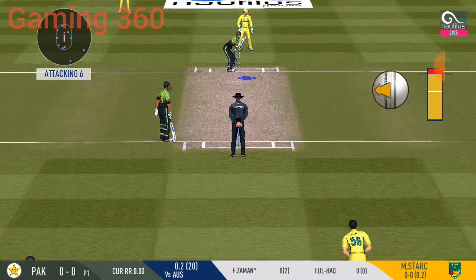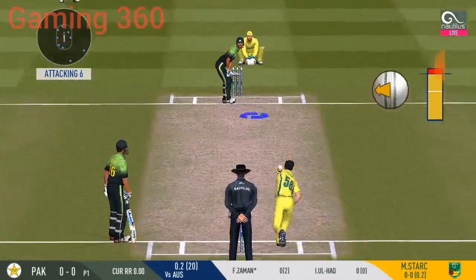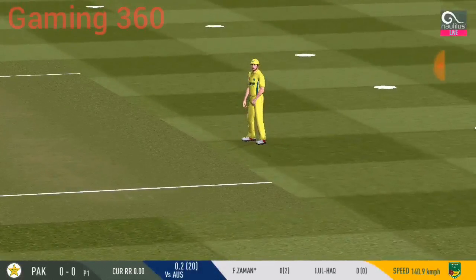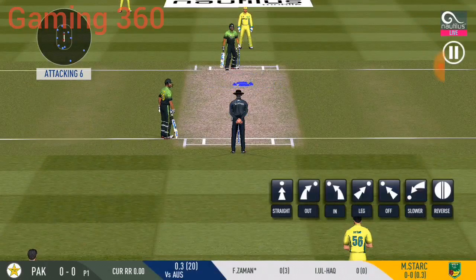That's a difficult field to bowl to. The bowler has to be very tight with his line and length. Straight to fielder. Batsman looks comfortable playing that shot. There's a fielder at cover.